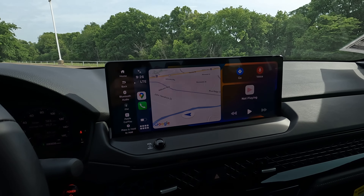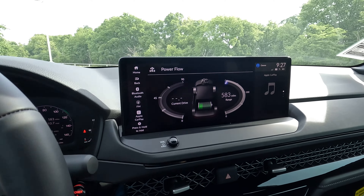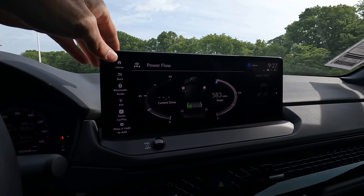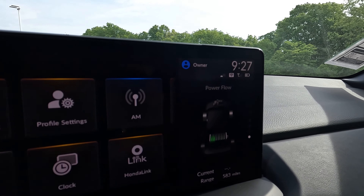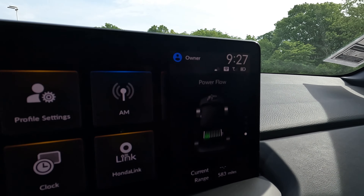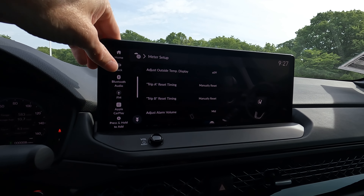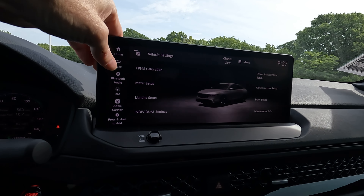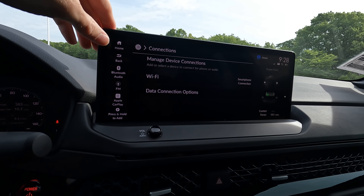The 12.3-inch touchscreen is very nice looking and well done. You can see the power flow on screen, and Apple CarPlay is available. Vehicle settings have great graphics — Honda has really stepped things up with this new Accord. The main screen, general settings, and menu layouts all look noticeably different and improved compared to the 10th generation Accord.